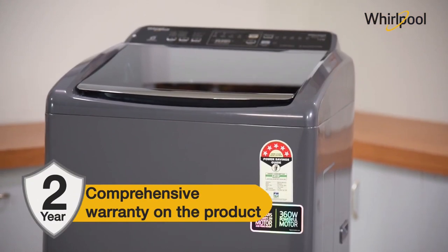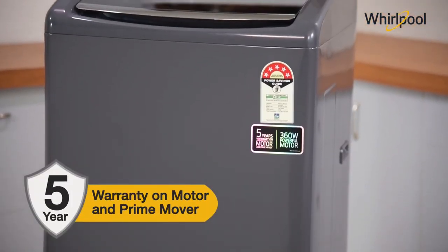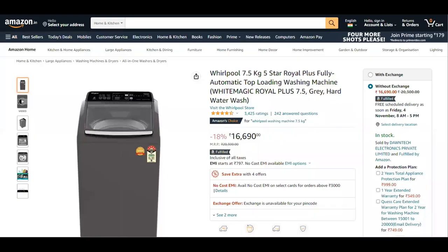This Whirlpool washing machine comes with a 2-year comprehensive warranty and a 5-year warranty on the prime mover and motor. This appliance is priced at approximately ₹16,500; however, you can get it for a much lower price during an offer or sale.